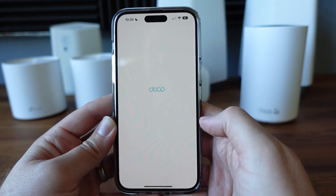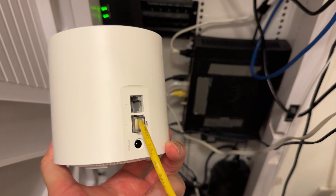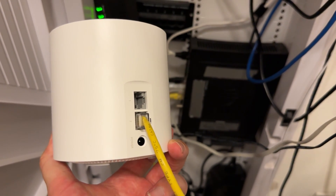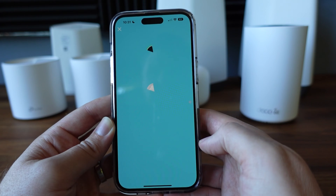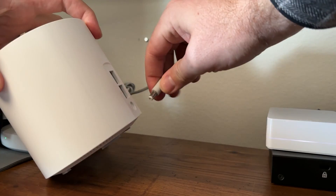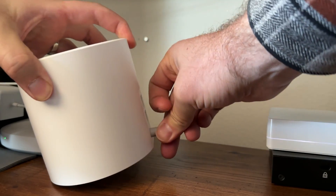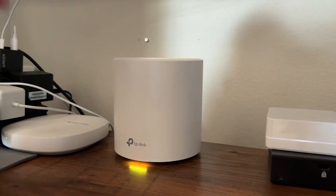Another benefit to a mesh Wi-Fi system is how easy it is to set up. For example with TP-Link Deco, you download the Deco app and create an account. You plug one device into the modem, setting it as your main router, then follow the prompts in the app to create a network name and password. Once that's done, you plug in the other satellites, which automatically connect to the main router. And that's it — you're done.